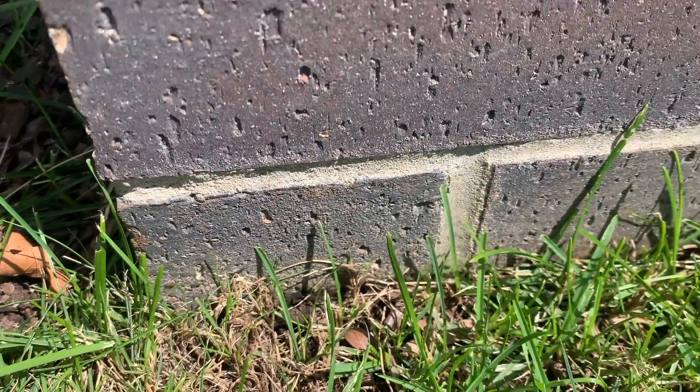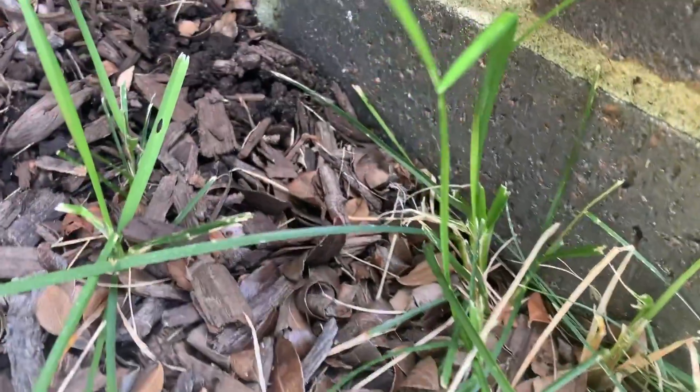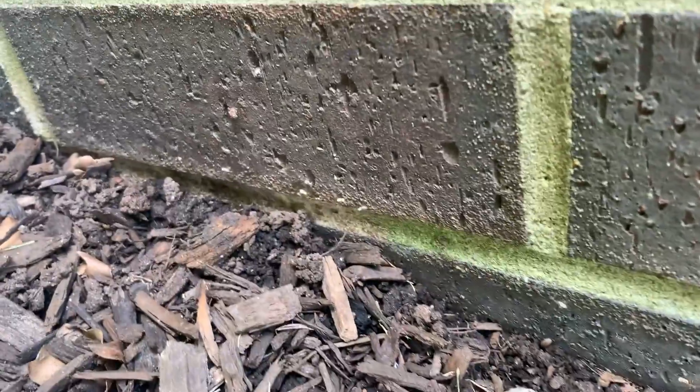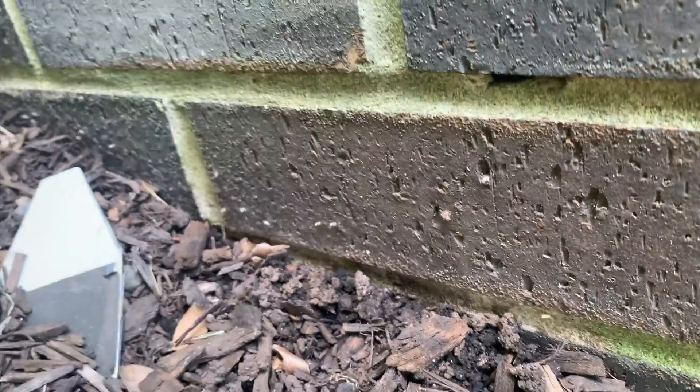We're at this home in Martinsville, New Jersey to treat for ants, which we can see here. After following the trail, we determined that the ants were nesting in the mulch bed, which isn't uncommon since mulch beds provide ants with moisture and protection from the sun.